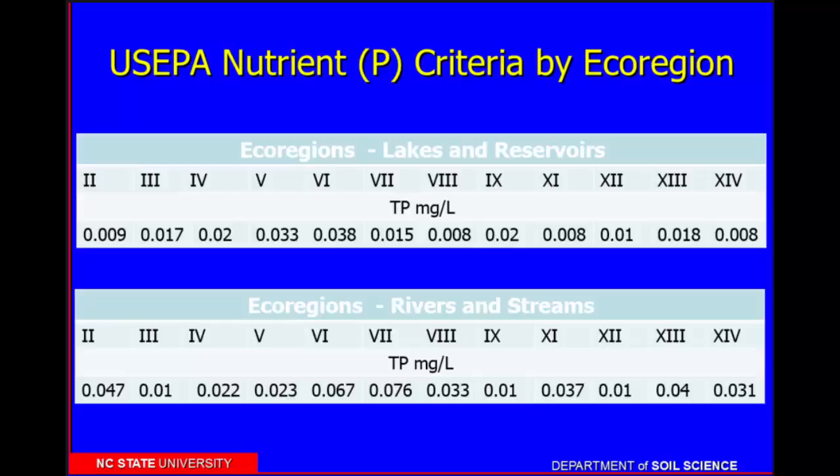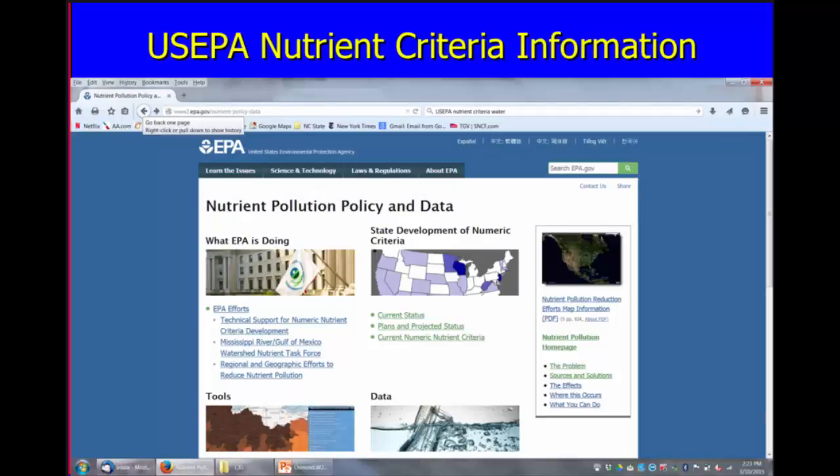How many of you are engaged in setting state nutrient criteria for your water resources? This is not an easy process, but US EPA is requiring every state to set nutrient criteria. Some states, like Florida, unfortunately were first out of the box, so they went through a very serious learning process. This map shows where different states are — a lot of states haven't even started; the deep purple states are pretty well there. I want to show some of the numbers that states setting nutrient criteria are looking at relative to phosphorus.